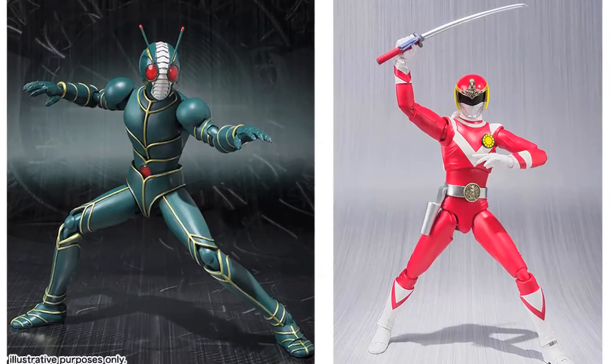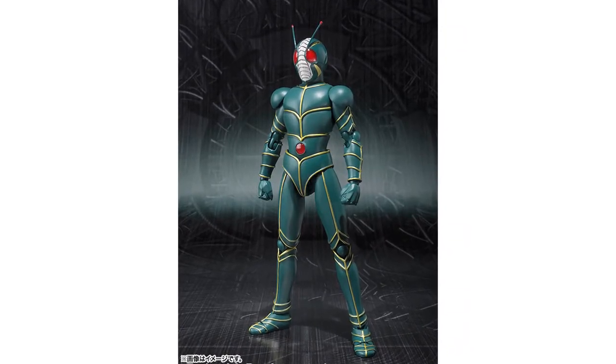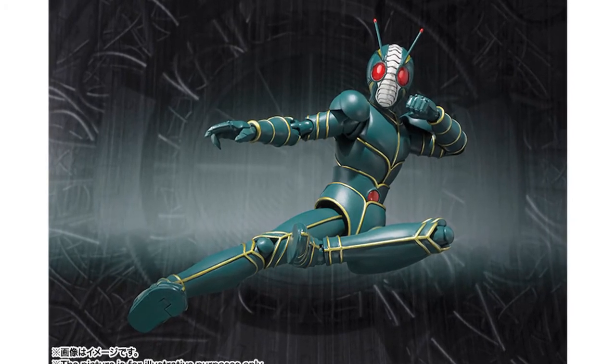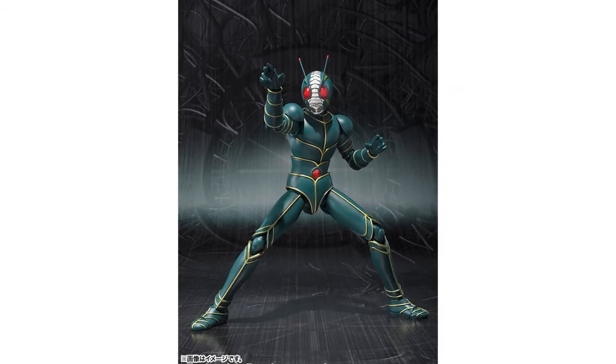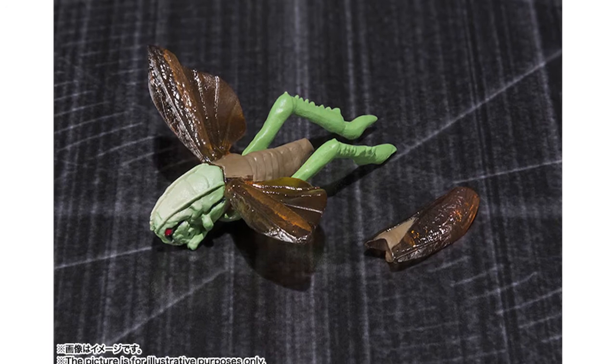Continuing with Figuarts, official images have been released of Kamen Rider ZO and VulEagle, which were featured in last week's show. Kamen Rider ZO was the star of the one-shot movie of the same name from 1993. Priced at 4,536 yen, the figure comes packaged with three pairs of alternate hands, an alternate head with exposed brake twofer, and a scaled grasshopper that appears in the movie.